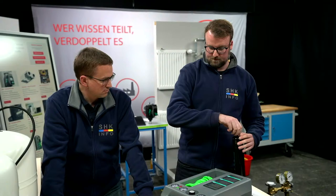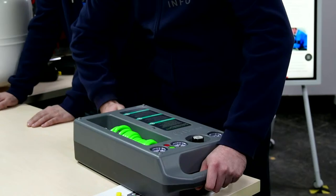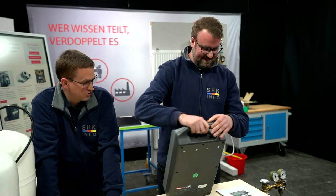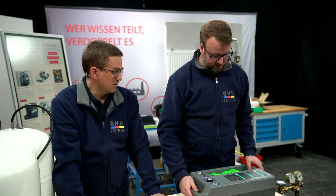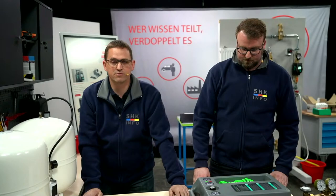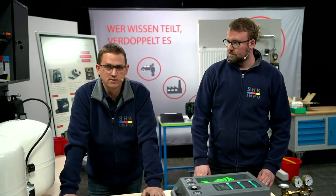Dann können wir die wieder reindrehen. In umgekehrter Reihenfolge wieder montieren, Gerät mit der Hand sichern, Flasche reindrehen. Das Gerät ist wieder einsatzbereit, wieder 160 Bar, weitere Gefäße möglich. Was noch eine Innovation ist: Wir können natürlich auch Trinkwasser-Ausdehnungsgefäße problemlos füllen. Wenn ich ein 4-Bar-Ausdehnungsgefäß für Trinkwasser habe, wird das natürlich noch zeitaufwendiger mit dem Standardgerät. Durch den hohen Druck in diesem Gerät ist das problemlos möglich – ich kann den Druck hochschrauben und fülle das in kurzer Zeit auf.